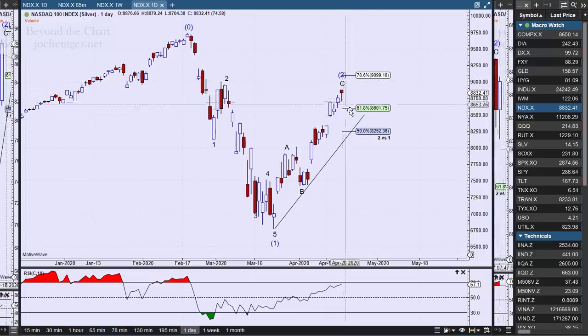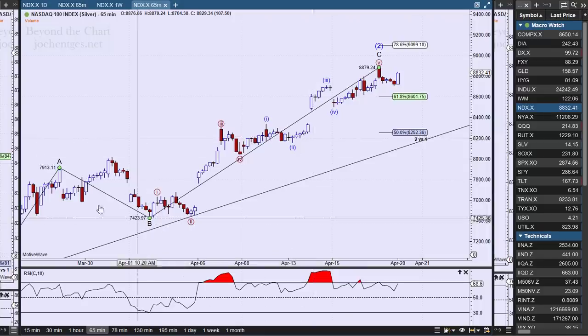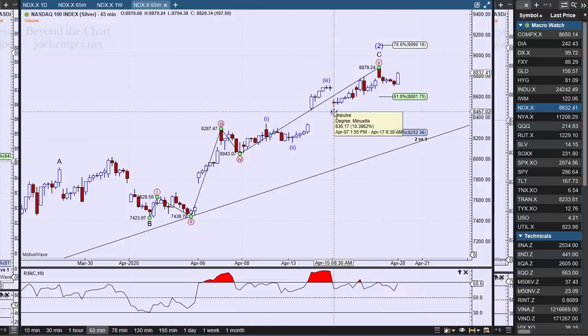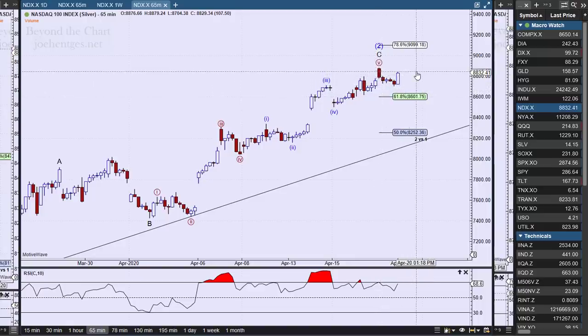I do think we're getting to the point where we're getting ready to turn down. Looking at the 65-minute view, what we're focused on is this last leg up of the ABC — the C wave. I think we're in the fifth wave within that C wave, and right now we're fleshing out this wave count at what we call minuet level — minute degree, minuet degree. You just keep taking it down one degree looking for a five-wave structure. There's a decent chance that we've got the high at the first hour of the morning on Friday, so we'll see if that holds coming this Monday.